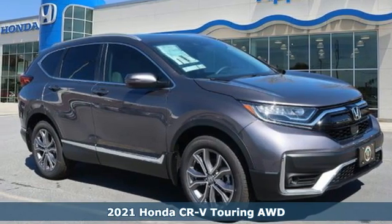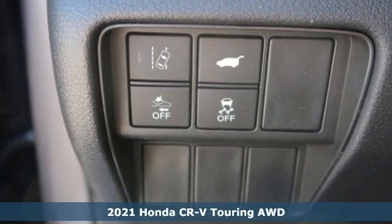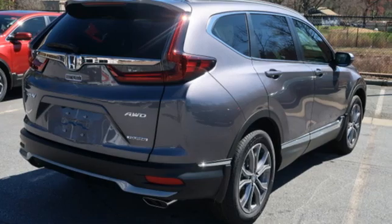Here's a new 2021 Honda CR-V. Check out this CR-V's fuel efficiency numbers, safety measures, and cargo capacity — and you'll be glad to drive it for the long haul.